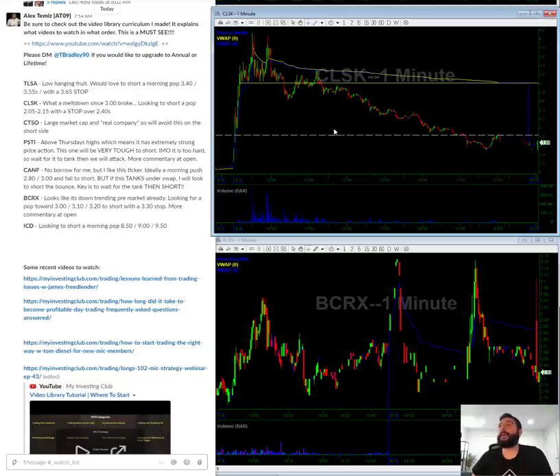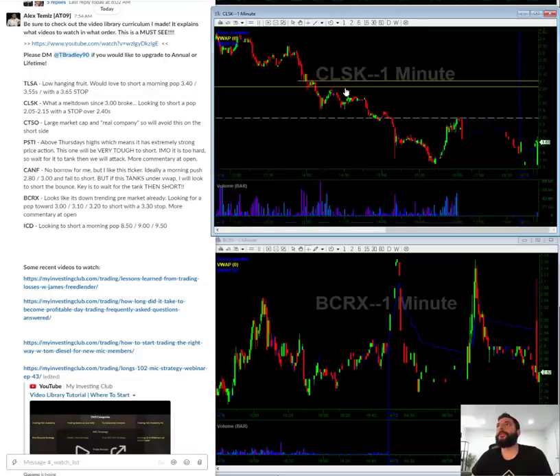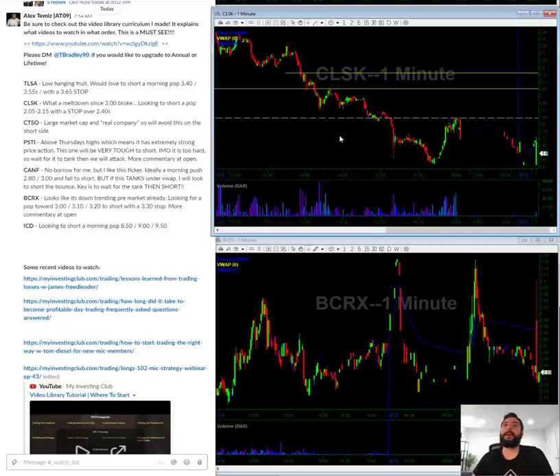CLSK — another kind of death line setup, broke straight down. In the morning, hopefully we get a pop towards this $2.05 to $2.10 area. Looking to short a pop towards these levels in the morning. Hopefully we get up that high — even two dollars might be okay at this point because it's so broken down.